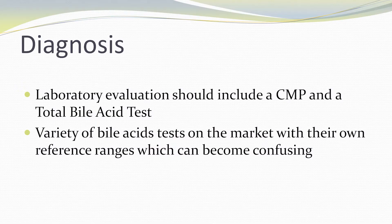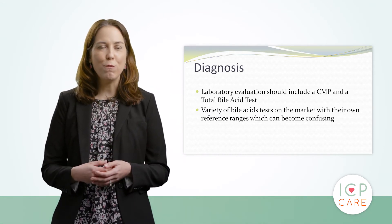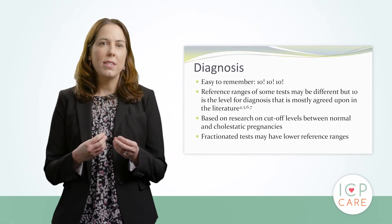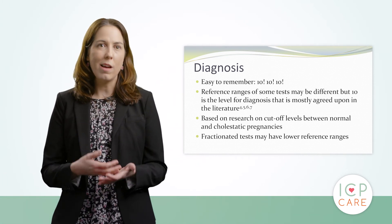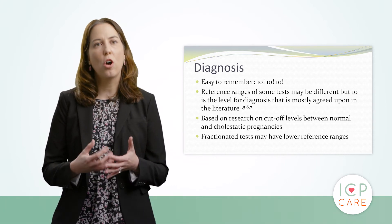Now I would like to go through the diagnosis of cholestasis. Diagnosis is mainly a laboratory diagnosis, which involves measuring a CMP and a total bile acid test. There are many bile acid tests on the market and this can become confusing as they each have their own reference ranges. A number to easily remember is 10 — in comparison with cholestatic and non-cholestatic pregnancies, that level of 10 seemed to be the cutoff between the two and is mainly the number agreed upon for diagnosis. There are also some fractionated tests on the market that have a lower reference range, and some women can be diagnosed using that lower reference range.